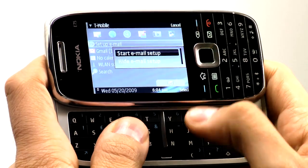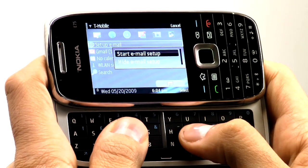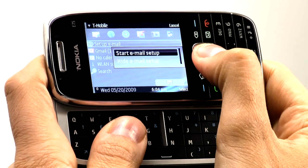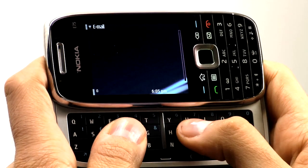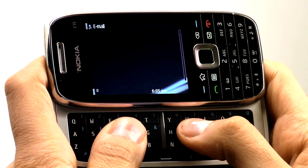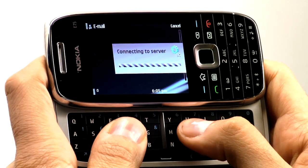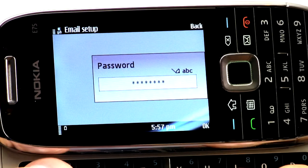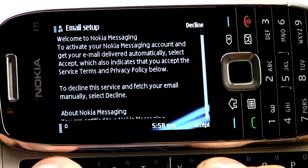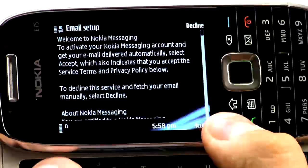First, with the Navi key, select Setup Email on the home screen. Then select Start Email Setup from the menu that appears. Select Start to access the network. Depending on your service contract, this may involve data transfer charges. Now enter your email address, then enter your password. Here are the terms and conditions — just select Accept to continue.